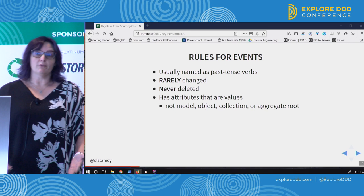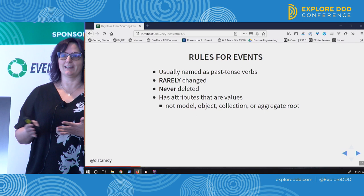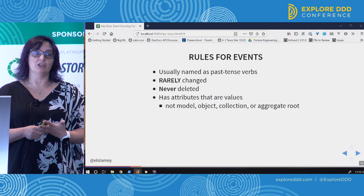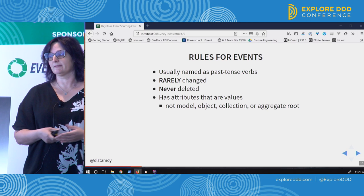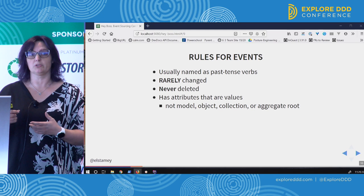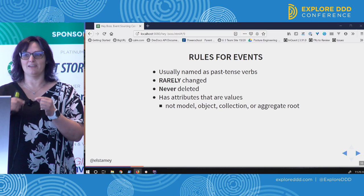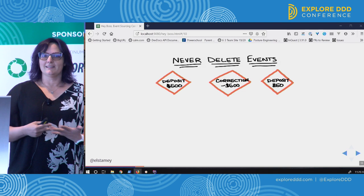We also never delete an event, because the fact that that thing happened is still significant. Our system may evolve to where we don't care about that event and we can stop listening to it. But deleting events and changing our history devalues the whole idea behind keeping the event store. Our event will have attributes that are values — specific values. We're not storing the book object; we're storing a book ID.